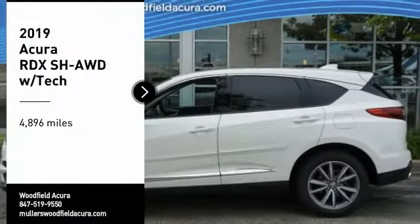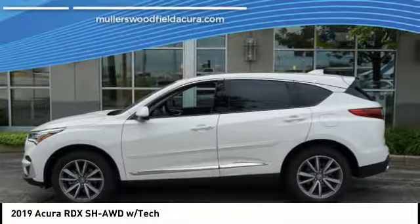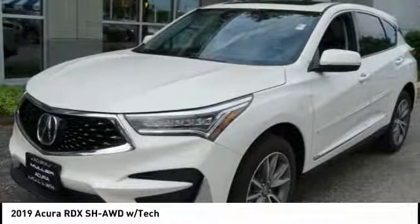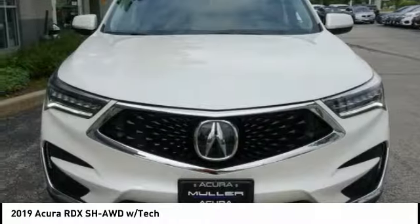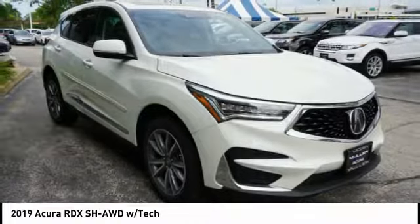Looking for the right vehicle? Check out the 2019 RDX. Viewed as Acura's answer to BMW's sporty X3, the RDX offers a stylish interior, plenty of sport, and a nice amount of utility.